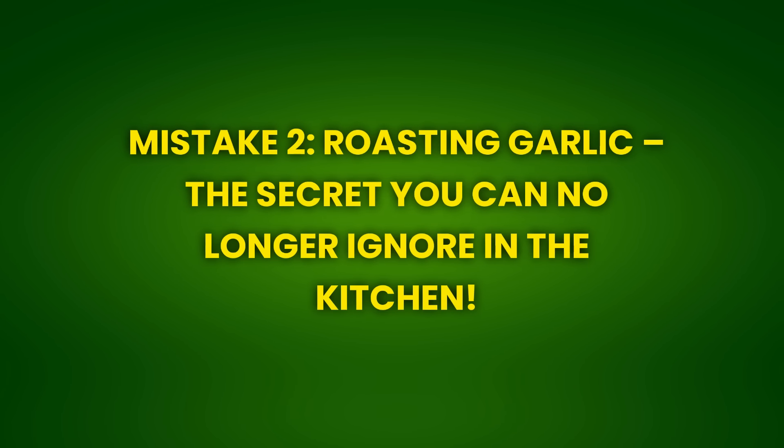Mistake 2: Roasting garlic — the secret you can no longer ignore in the kitchen. Many people miss out on the benefits of roasted garlic due to lack of knowledge. When roasted, garlic acquires a unique sweetness and a soft, almost creamy texture that can transform simple recipes into gourmet dishes. Besides the flavor, roasted garlic is easier to digest and less likely to cause bad breath compared to raw garlic.